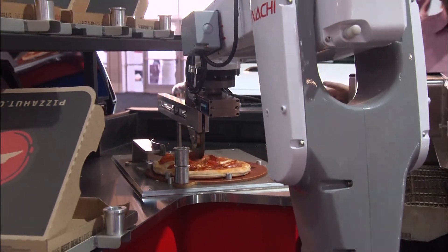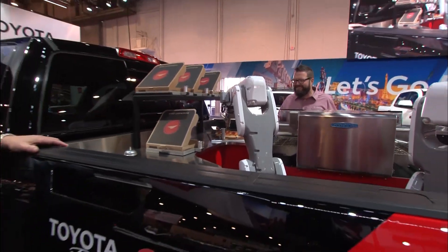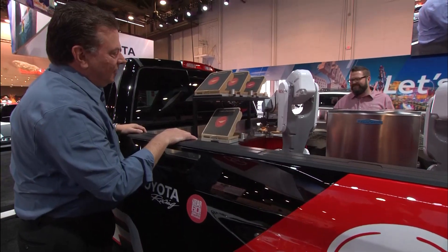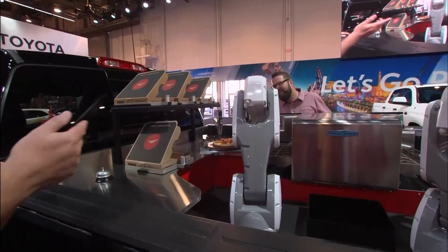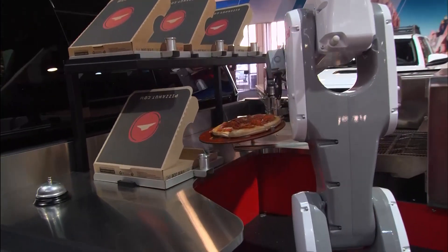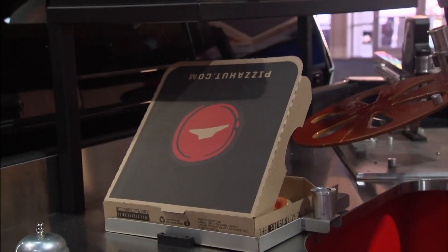We don't have to talk about the deep dish — that's actually just a pastry with toppings. We can worry about that later. But the fact that this thing is going to cut this pizza — it's not going to box it too, is it? What's amazing is these robots are actually similar to the robots that we use in San Antonio where the Tundra is made. I know the guys are stoked about seeing this. This is so cool. So here it comes over into the box — it's going to box it up.